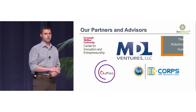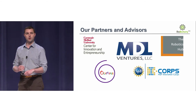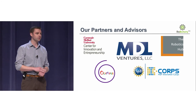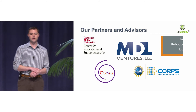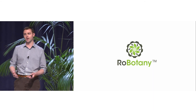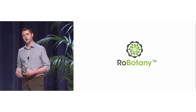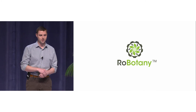I just want to give a quick shout-out to all of our partners and advisors, folks like Dave Moeni and Craig Markowitz, who are wonderful advisors for us. I can't thank you enough, and thanks to Oracle for letting us be here today. Vertical farming is the future, especially when you think about smart urban agriculture and smart cities, and Robotony is the future of vertical farming. Please stop by our table and see us. Thank you.